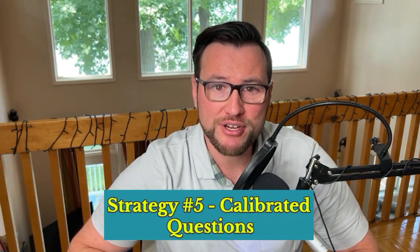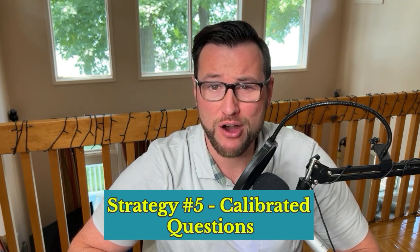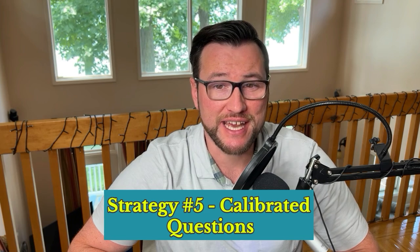Negotiation tool number five: calibrated questions. Calibrated questions are open-ended questions that begin with 'how' or 'what,' and they're designed to keep the other party engaged and thinking. These questions encourage the other party to share more information and consider your perspective. This technique works because it prevents simple yes-or-no answers while fostering a collaborative dialogue. It uses the psychological principle of engagement through questioning — when you question someone, it creates an open loop on their end and they feel compelled to close it. The goal in negotiation isn't to convince the other person up front; it's to gain the information you need to understand their influence triggers, motivational triggers, and how they make decisions.